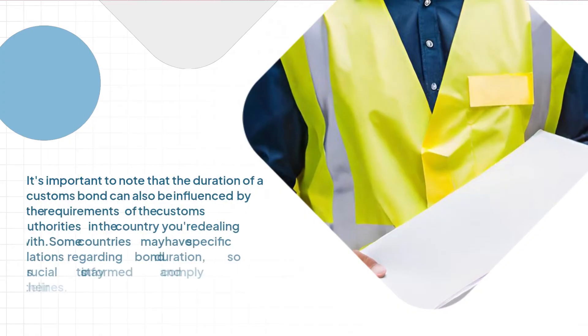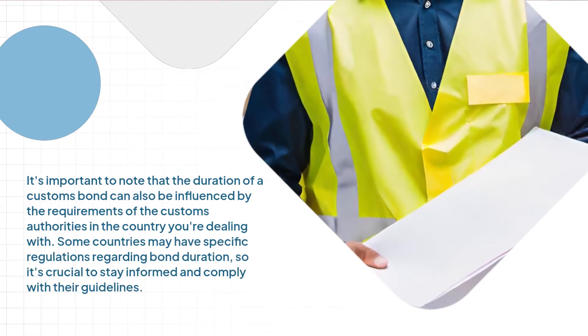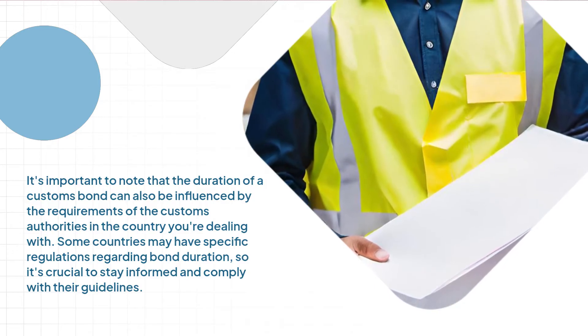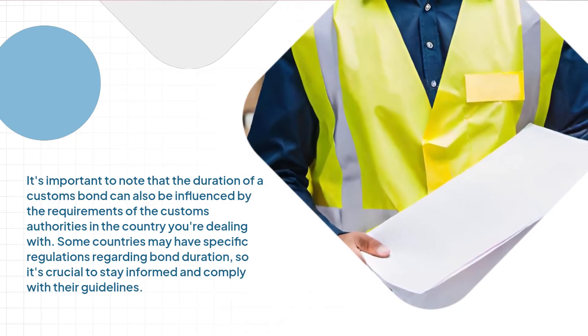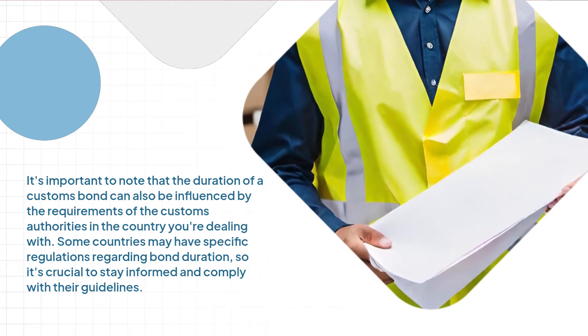It's important to note that the duration of a customs bond can also be influenced by the requirements of the customs authorities in the country you're dealing with. Some countries may have specific regulations regarding bond duration, so it's crucial to stay informed and comply with their guidelines.